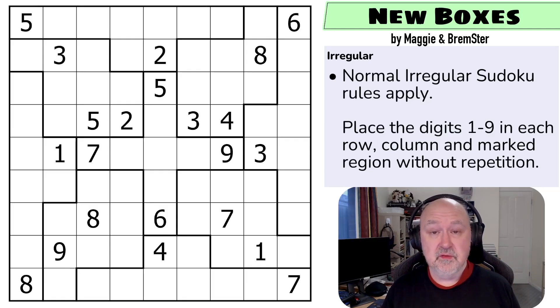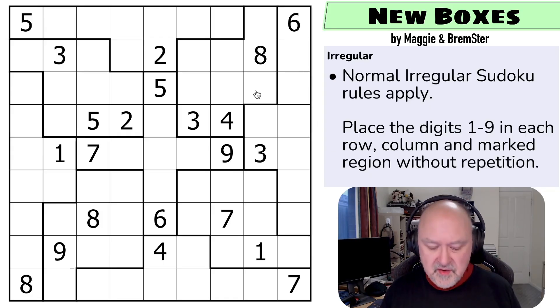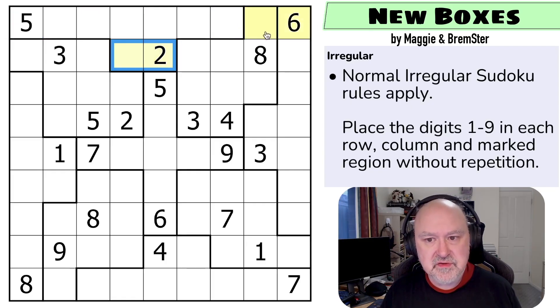If you want to discover the geometry tricks for yourself, my hot recommendation is to stop this video and go solve the puzzle yourself, because I'm going to spoil some of them right now — and we'll be using these geometry tricks throughout the whole pack. Irregular Sudoku uses what we often call the Law of Leftovers. The question we start with is: where do these two digits go in row one? They cannot repeat in their region but must go in row one.